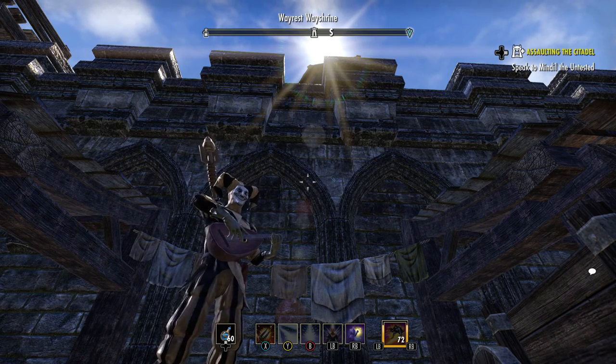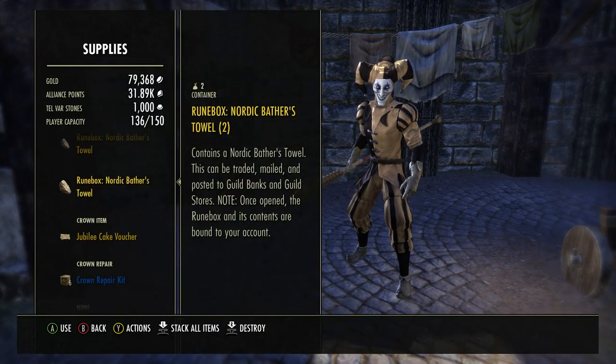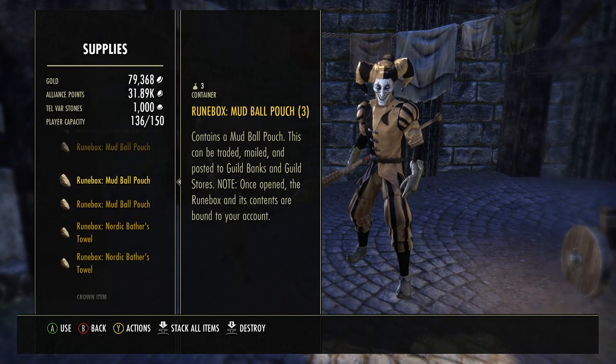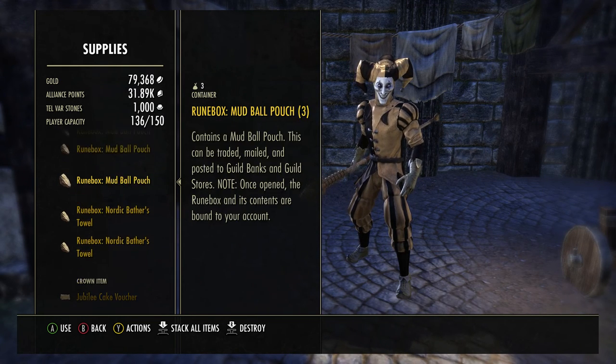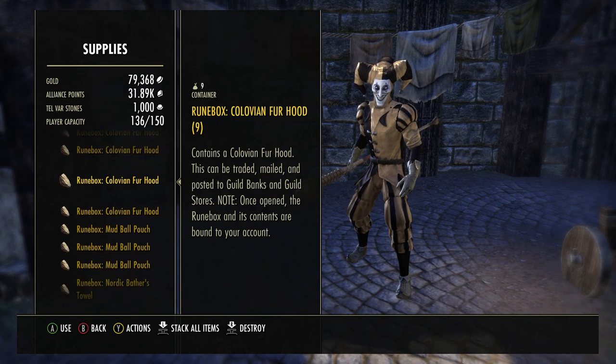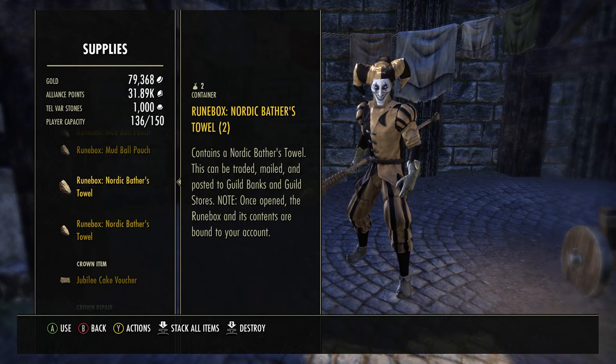What is up you guys, I'm Redproject here bringing you a brand new video and today we're going to be looking at the Nordic Bather's Towel Rune Box. This is the New Life Festival and I got a bunch of these Rune Boxes here. This seems to be the rarest type of Rune Box that I can find. I got a bunch of the other ones, but the Nordic Bather's one seems to be the rarest, so if you can find one of those cheap, I would hop on it.